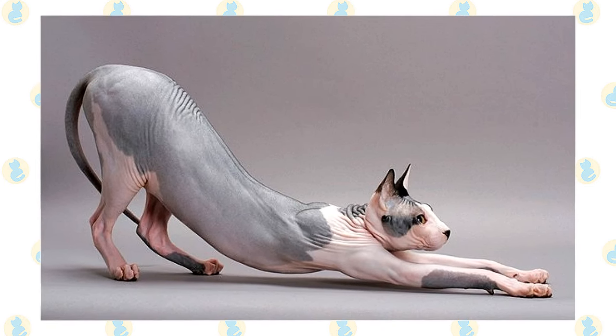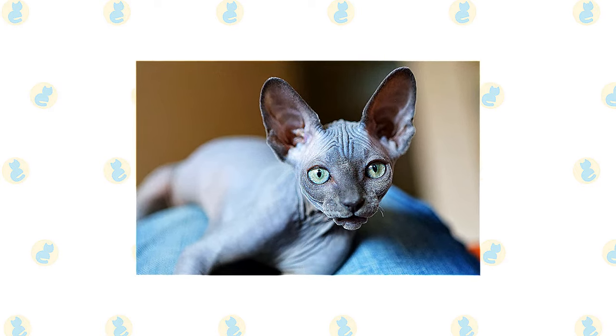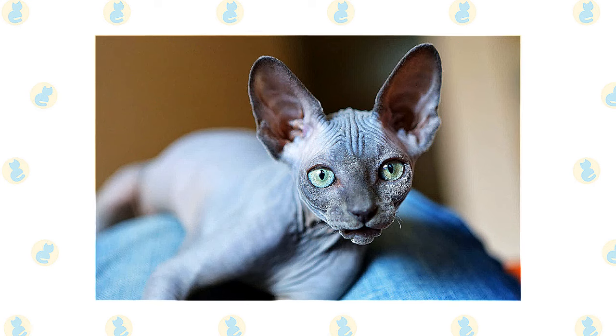Pigmentation is clearly visible on the skin of the Sphinx cat, and all skin patterns and colors are acceptable. The Sphinx cat is outgoing, mischievous, people-orientated, and loves attention. These cats often greet their owners when they come home and are very talkative. They are highly intelligent, playful, and cuddly.